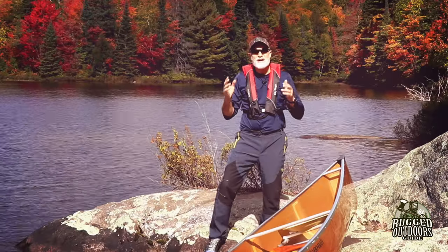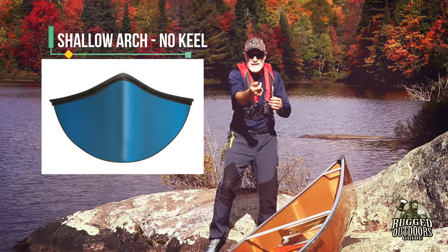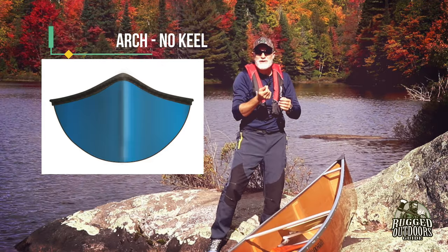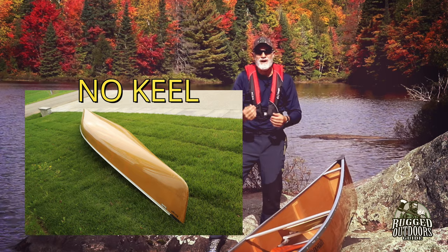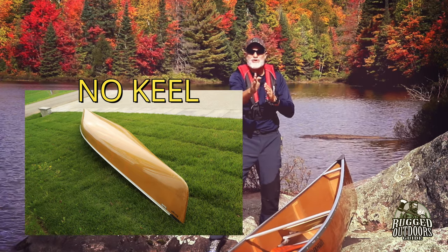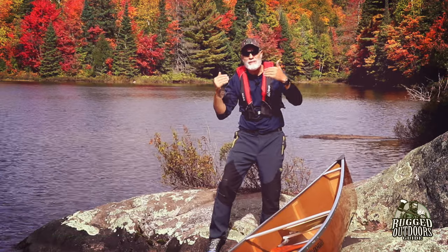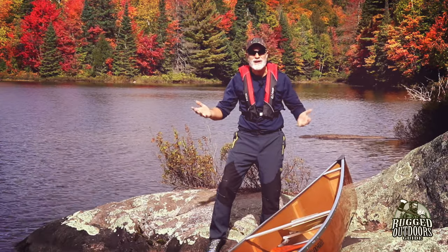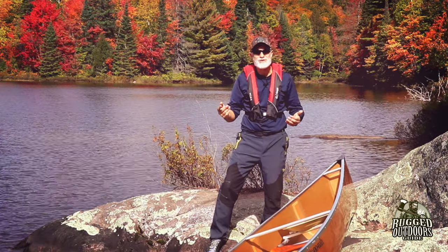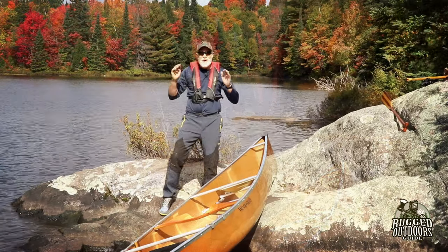For whitewater, you're also looking at a hull shape of a shallow arch and no keel. A keel is that ridge down the center of your boat — it helps you go straight and adds stability. But with a whitewater canoe, you don't want to be helped to go straight. All you're doing is turning in the rapids, so you don't want any keel keeping you on track.